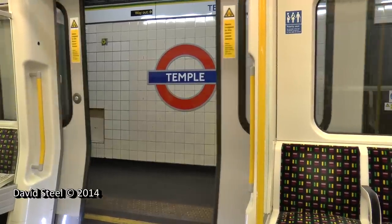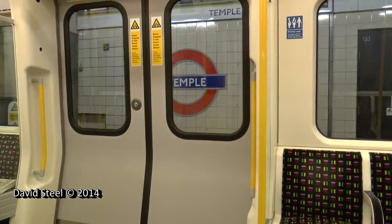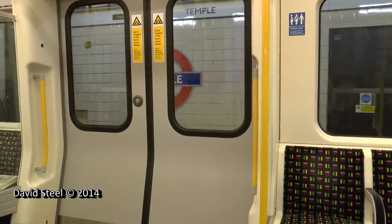The next station is Blackfriars. This is a Circle Line train via Tower Hill and Liverpool Street.